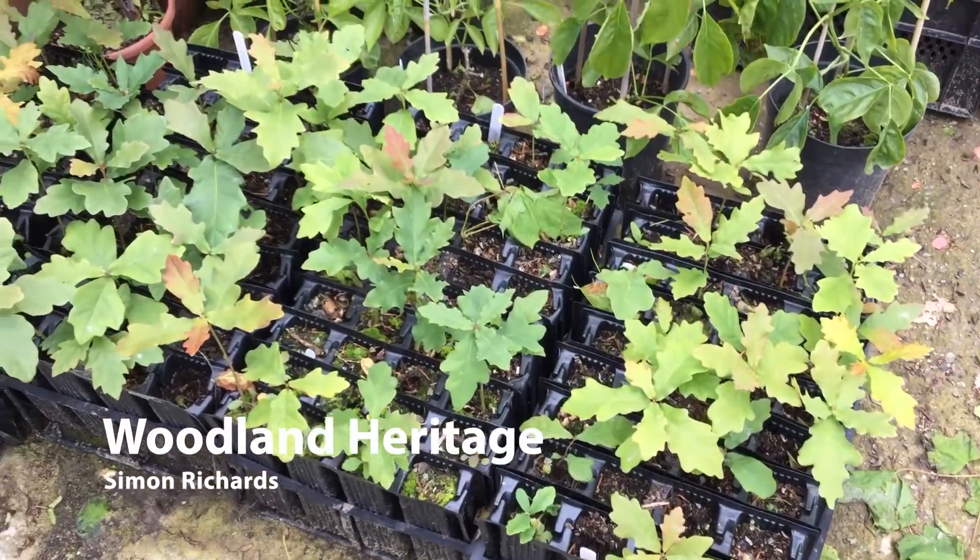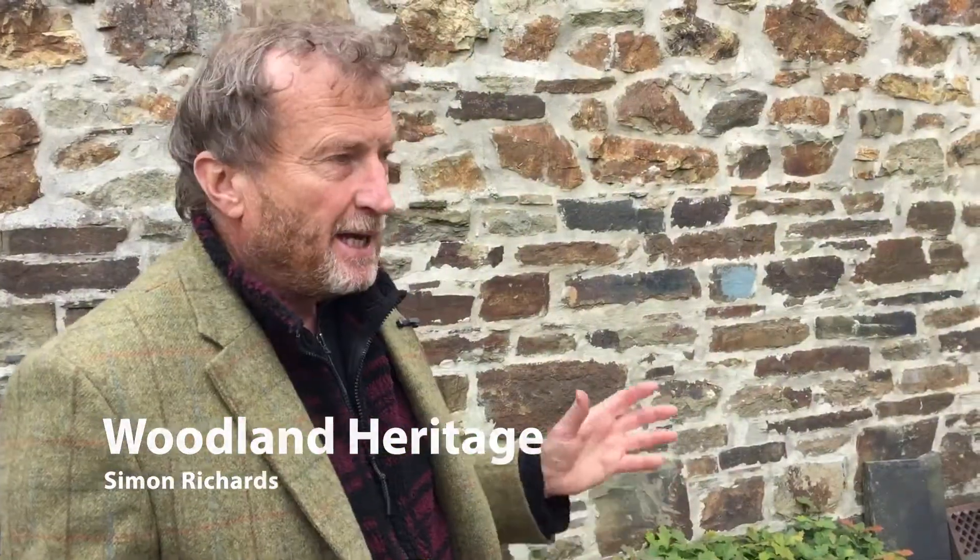What we're doing here now is a really exciting new project at Scolton Manor: we're setting up a tree nursery. The idea is tied to this tree planting scheme that the government have announced across the whole country.